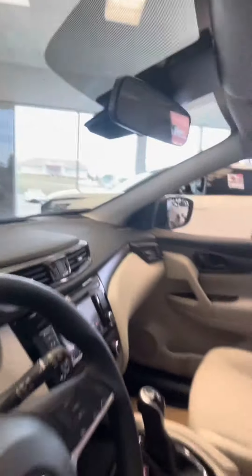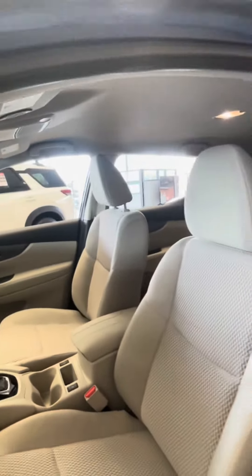So yeah, any other questions about this car specifically, let me know and I'm happy to answer them.